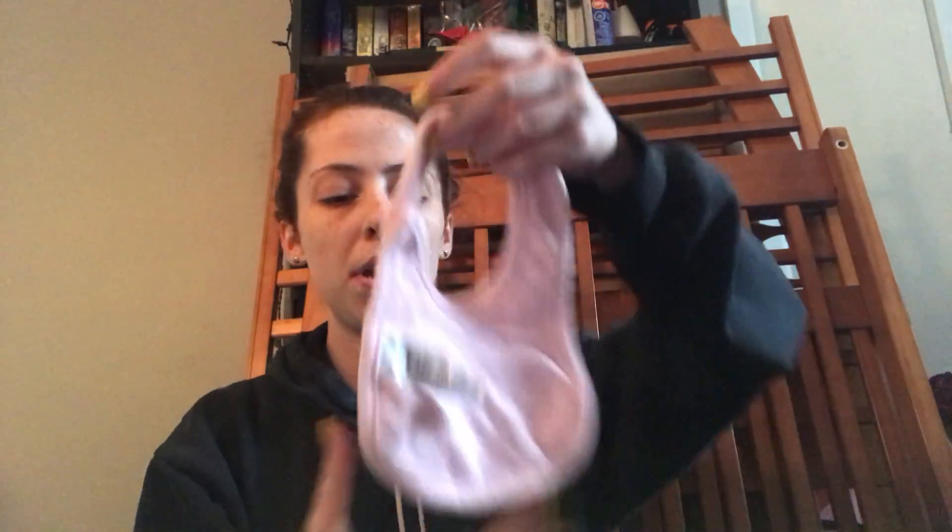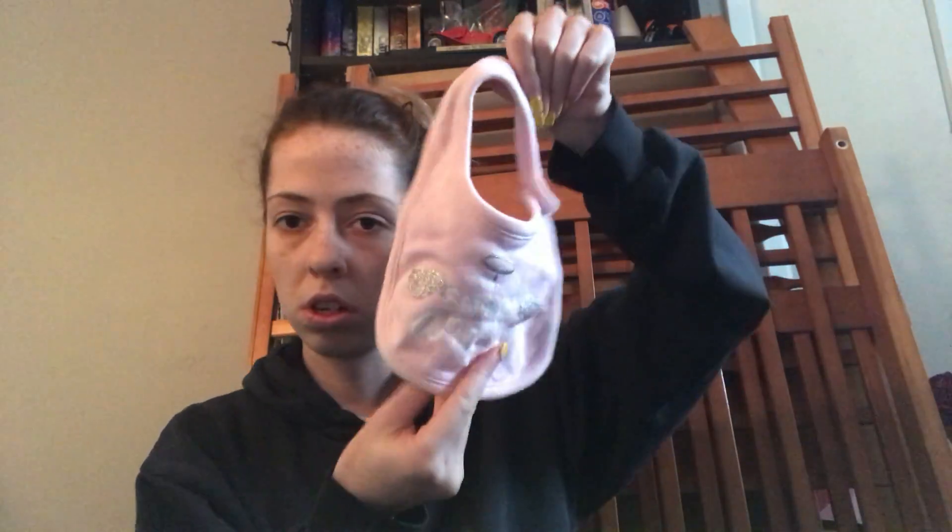That's all that's in that pocket. And the next pocket here I have a bib — this says Mommy's Snow Angel — just in case I need to feed her when we're out so I don't want her to get all her clothes dirty. And then I do have two burp cloths here; this one's just blue and white and has rattles and bears all over it, super cute.